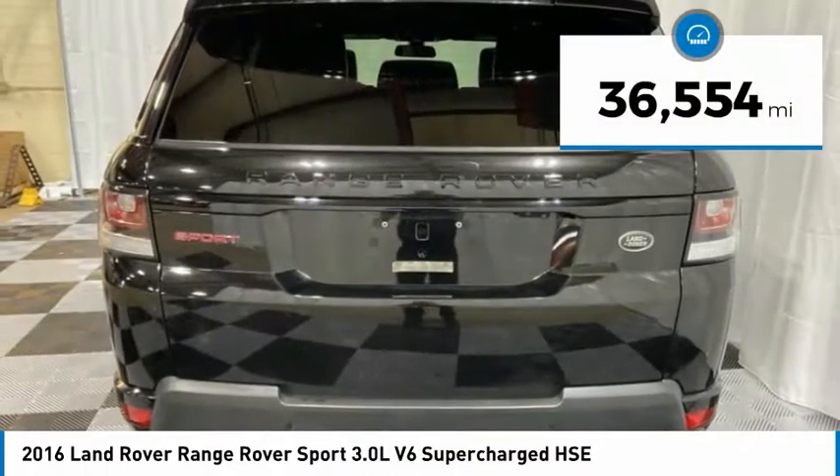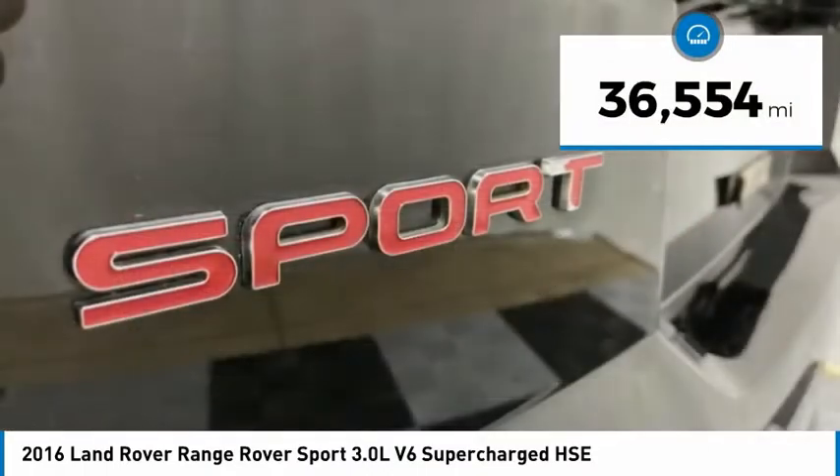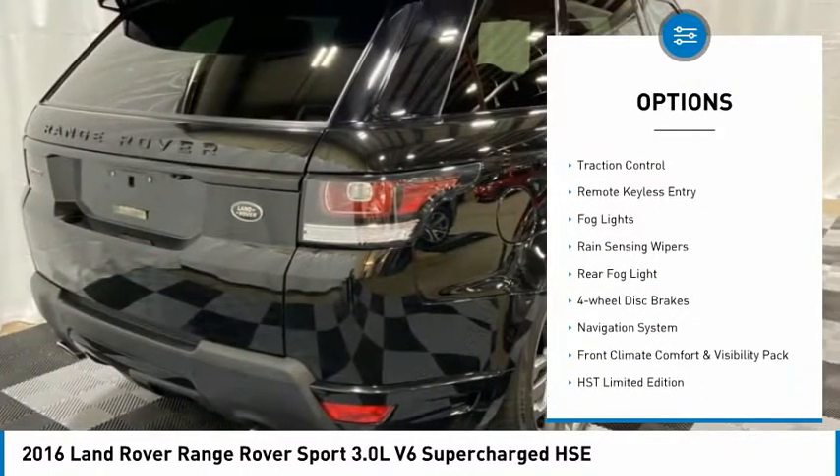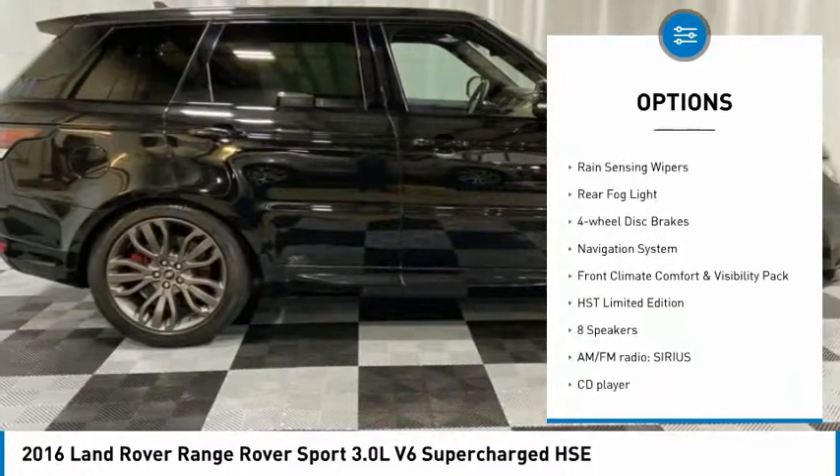This vehicle has less than 40,000 miles. Here are some of this vehicle's great options: electronic stability control, alloy wheels, power lift gate, brake assist, traction control.